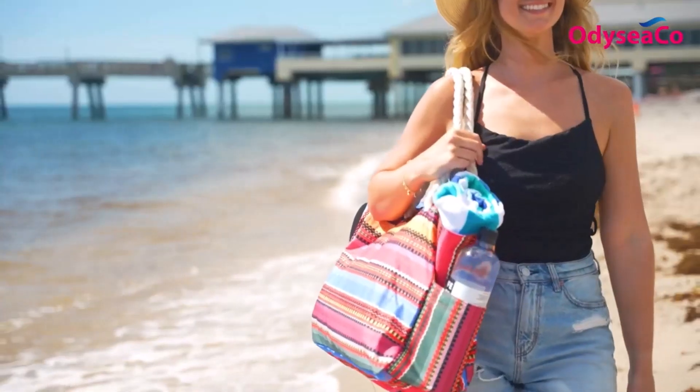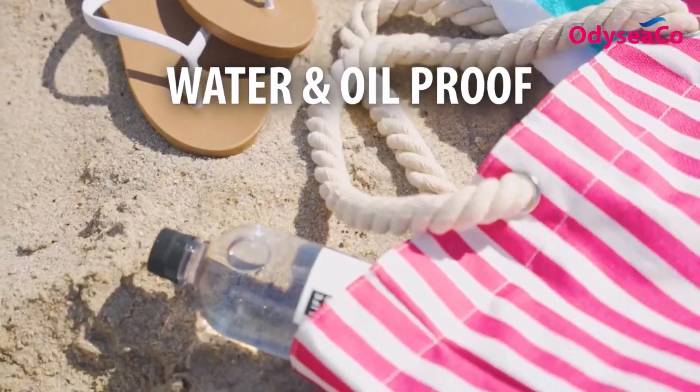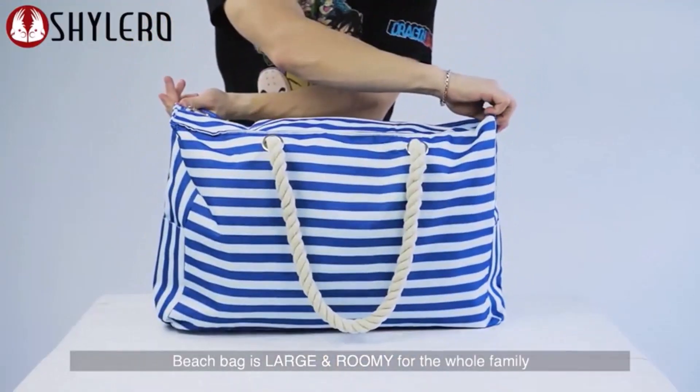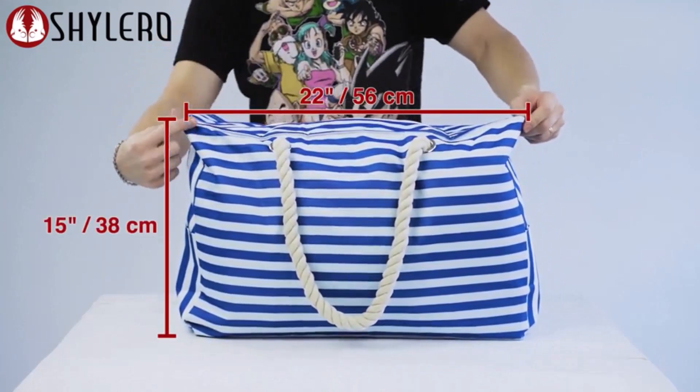Hey everyone! Welcome back to my channel, where I review the top products on Amazon, so that you can make an informed purchase decision. Today, I'm excited to share with you my top 5 picks for the best beach bags on Amazon.